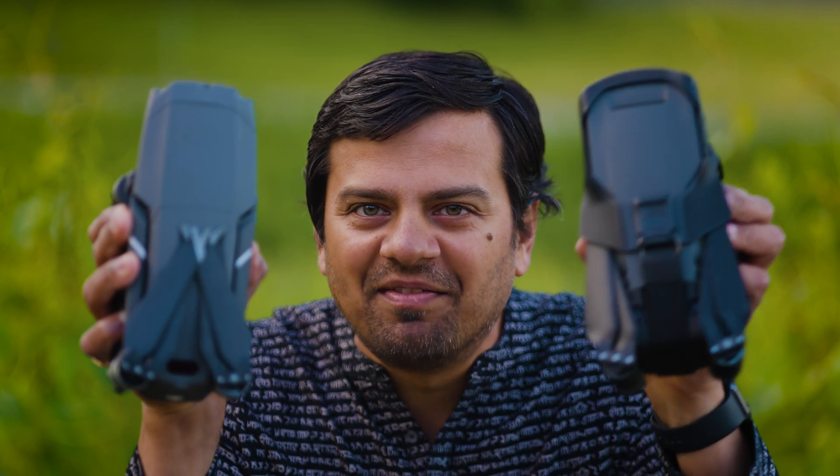Hello everyone, how are you doing? So today I'm going to compare two amazing products: Mavic 2 Pro and Mavic 3 Cine.